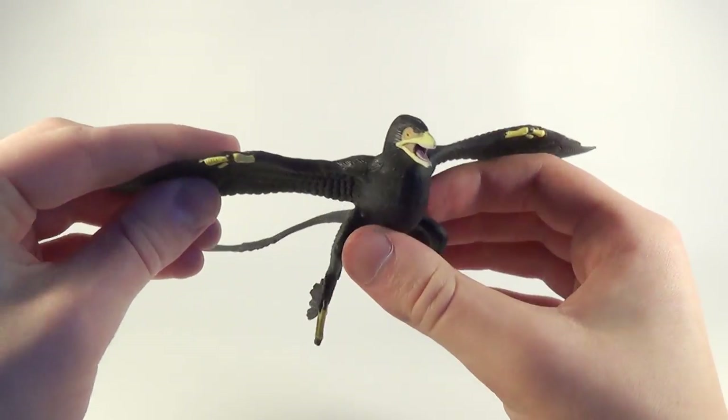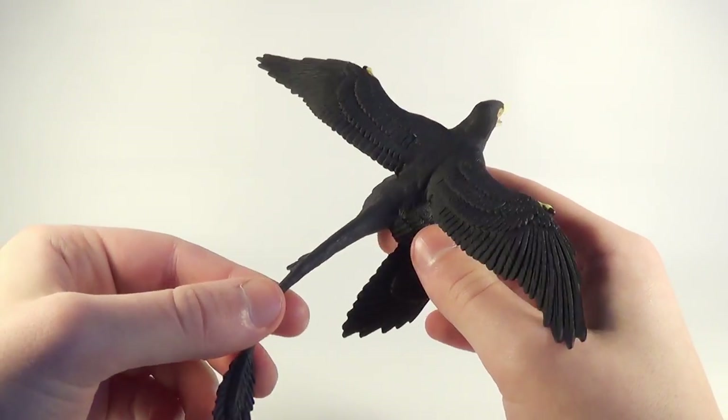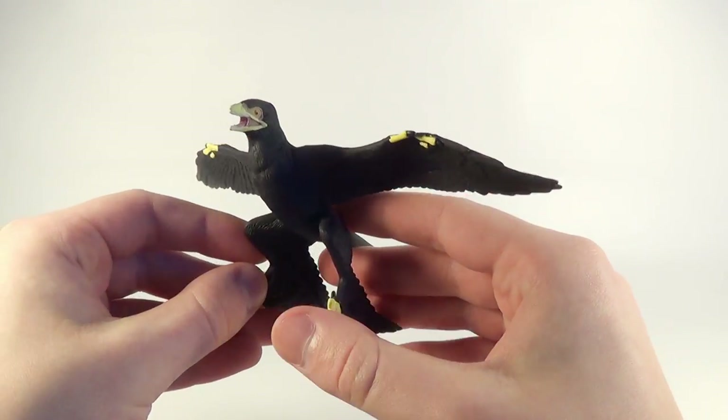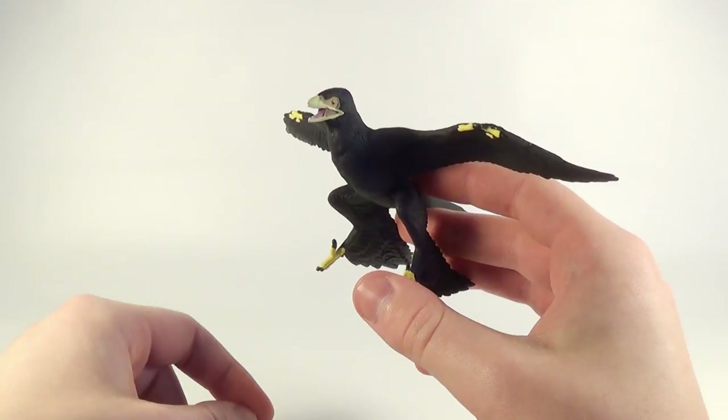The next figure they sent us is their beautiful new Microraptor. Looks absolutely fantastic — the feather detail looks great. Cannot wait to take a closer look at this one coming up, so make sure you guys stay tuned for this.